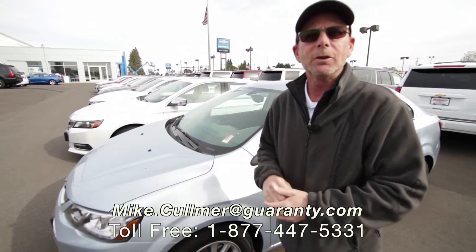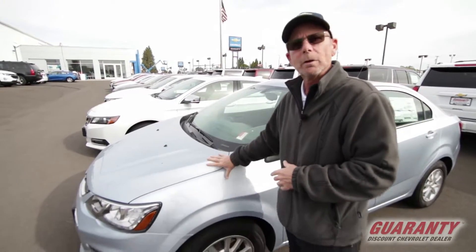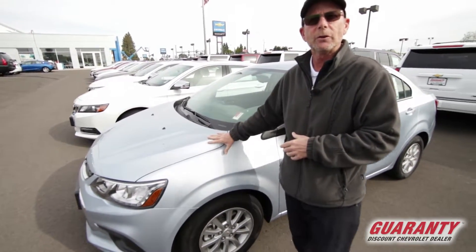Hello there folks, Mike Coleman here at Guaranty Chevrolet. I'm going to show you a little bit about this 2017 Sonic sedan.